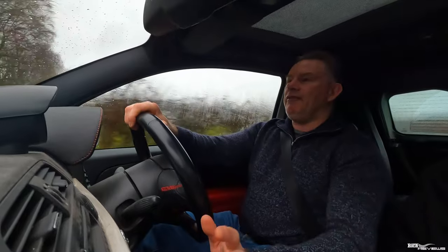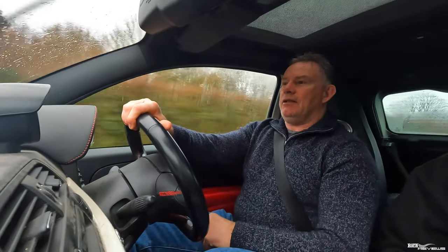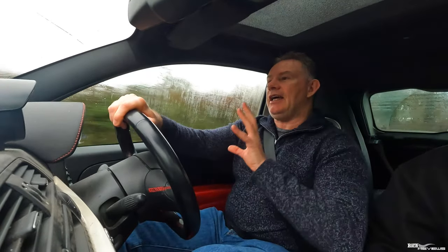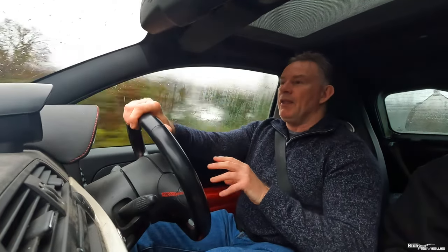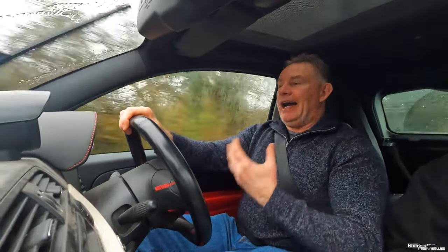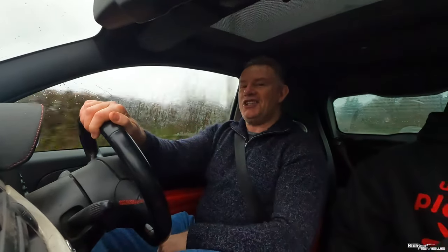I've realised that in the previous videos we've done on the Abarth, I didn't give you a full backstory on why I purchased the Abarth. Why did I buy this car? What enticed me to purchase an Abarth 500? A lot of people have said the car looks really small for me. So today we're going to go into a backstory on why I purchased this car, and also give you an update on how it's been running since the terrible engine blow-up towards the end of last year, which was rectified at the beginning of this year. Let's get into the video.